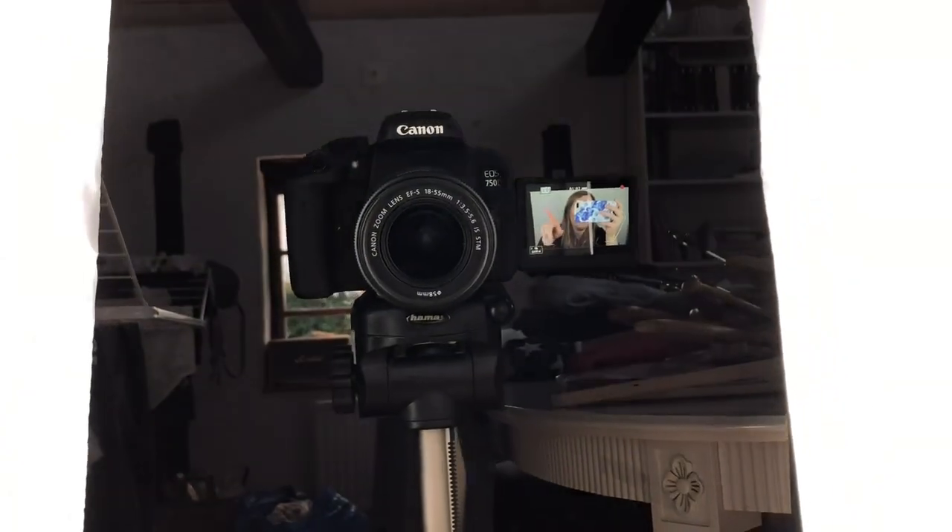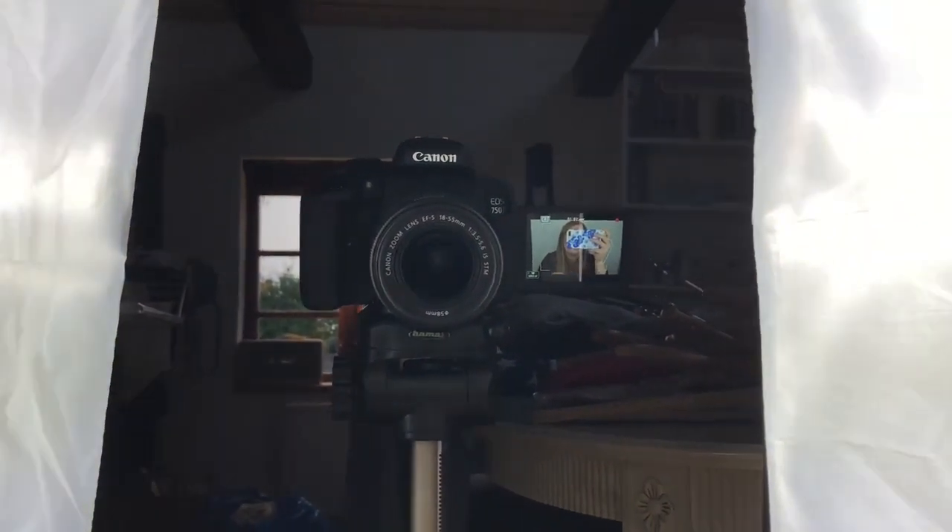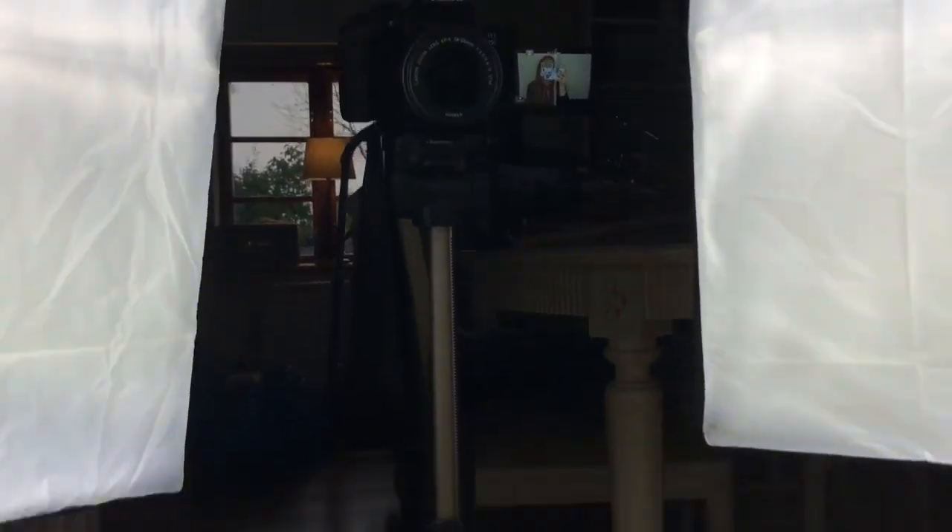Excuse the laundry and my big pile that is going to be sold on eBay. But I have two soft boxes, a Canon 750D, and my tripod. And that's essentially all I use for filming my sit down videos.